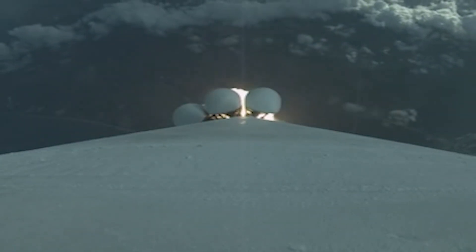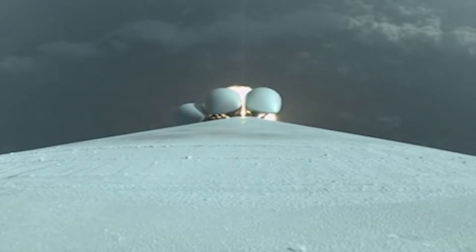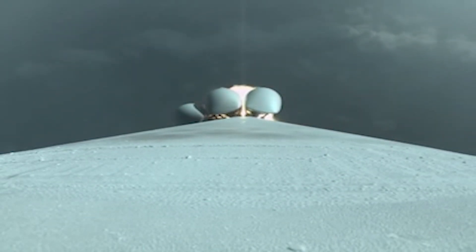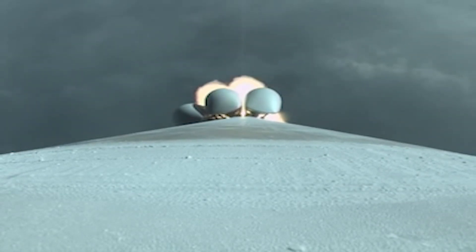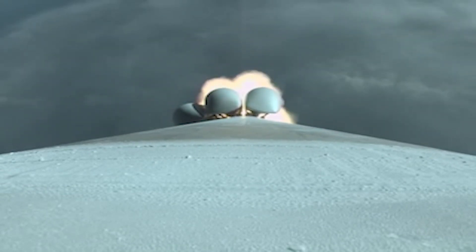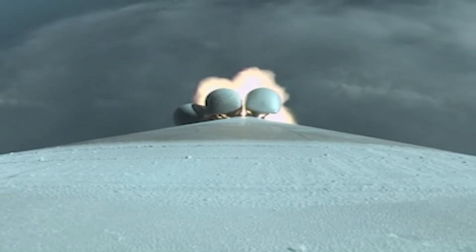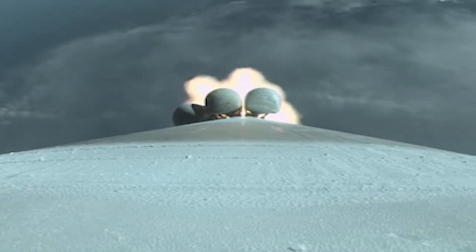Throttling back up. Good SRBs. We are now seven miles in altitude, moving at 1,700 miles an hour. Now passing one minute into flight. Vehicle continues to pass through the center of the range track as expected. SRBs continue to operate nominally.